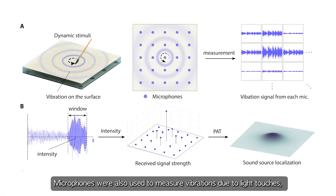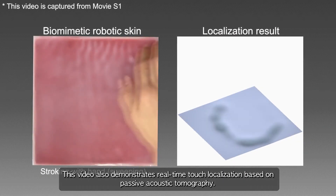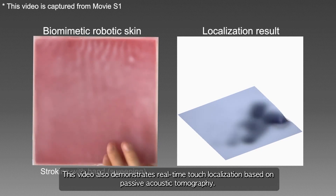Microphones were also used to measure vibrations due to light touches, and passive acoustic tomography was used to localize the contacts. This video also demonstrates real-time touch localization based on passive acoustic tomography.